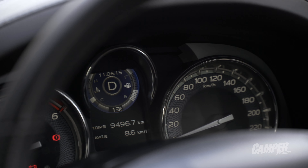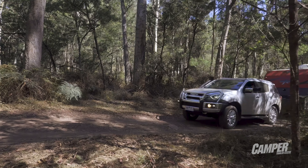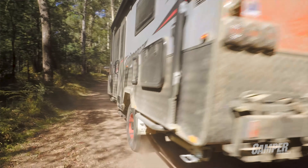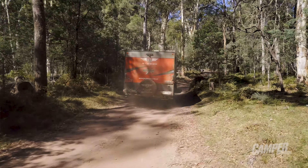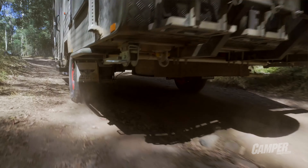Isuzu claim just under 8 litres per 100 kilometres combined fuel consumption. We see between 16 and 20 when towing, and over our 9,500 kilometres combined we're averaging about 12. We have towed the majority of that time so the numbers are going to be skewed.